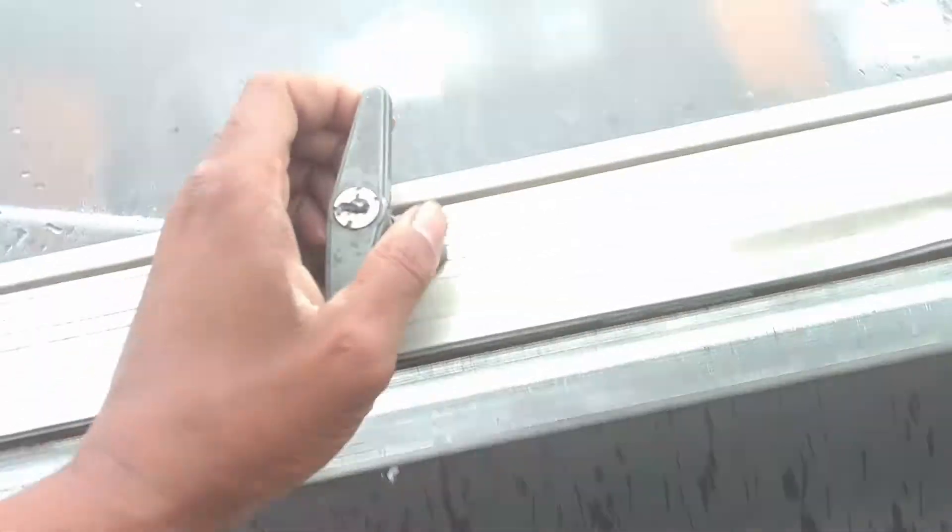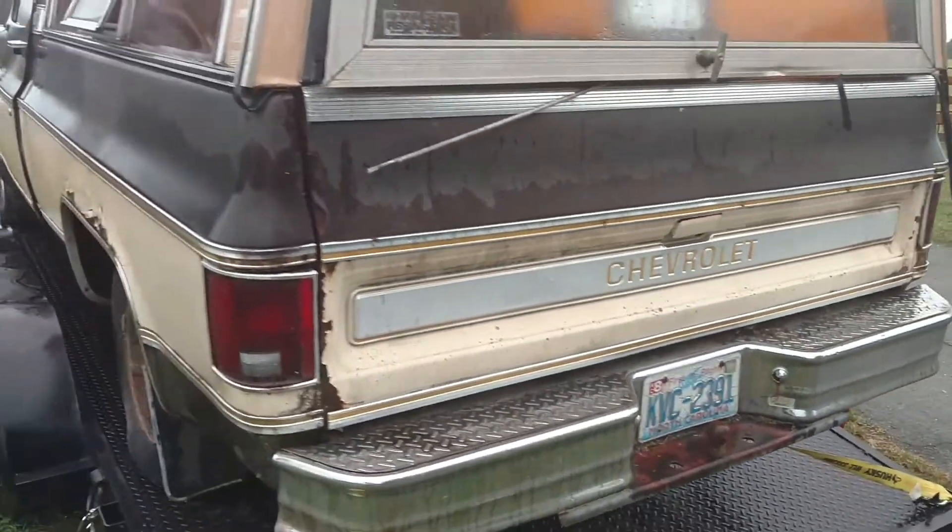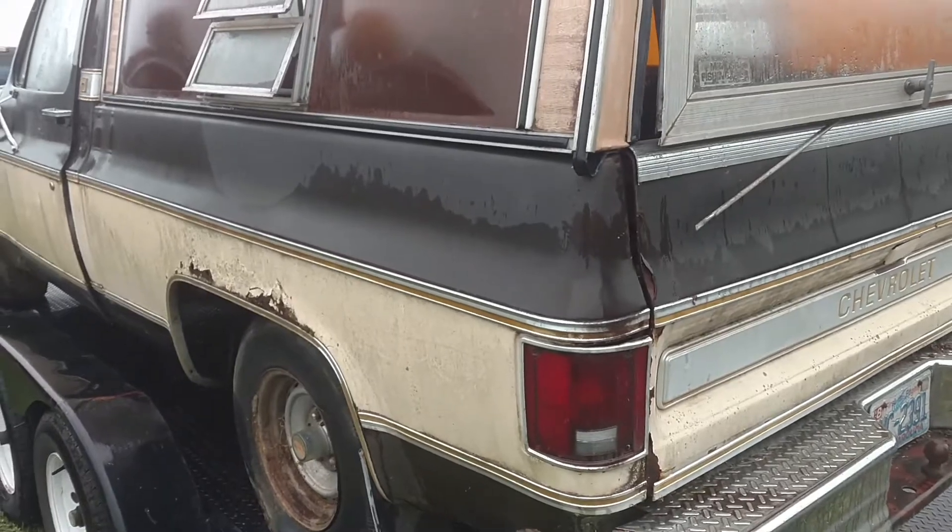Anyway, it's raining. I'm gonna get this thing unloaded here in a bit - got a few things to move around. Then we'll get back on what's next for this little short wide bed pickup truck.